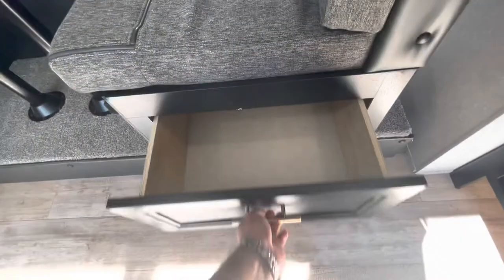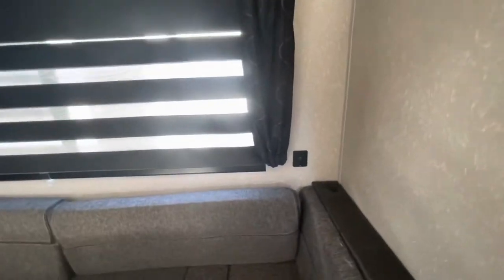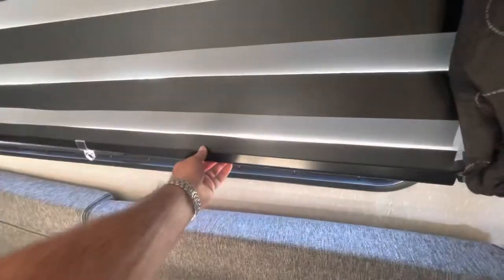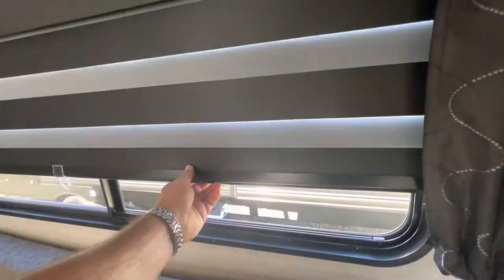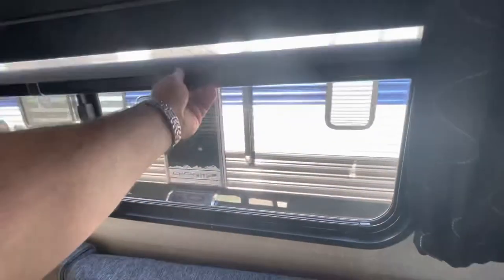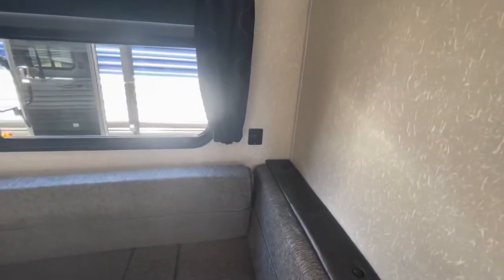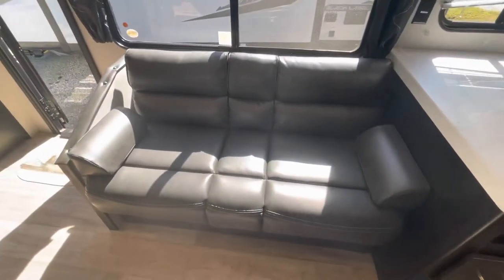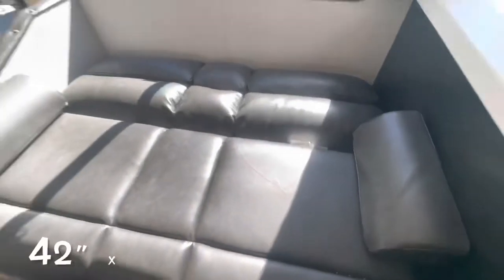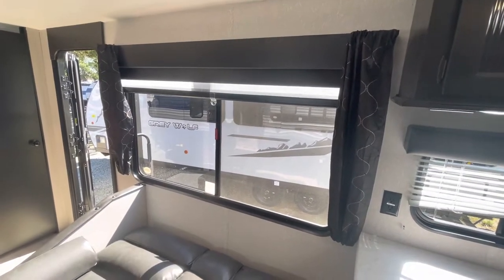There are drawers and zebra roller shades — you can black it out or roll them all the way up to let in some light. The windows do open; again, you've got lighting and USB. The sofa is a jackknife sofa that drops down with some storage underneath, and it makes into a bed just like that. Again, same zebra shades and windows that open.